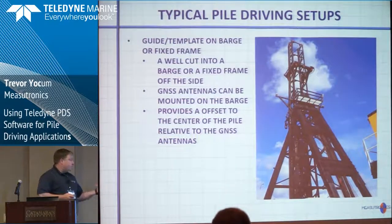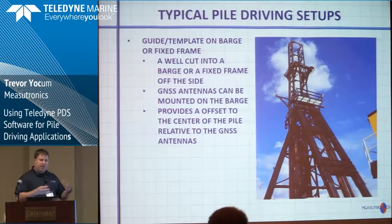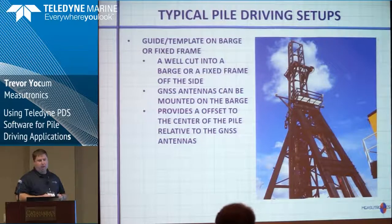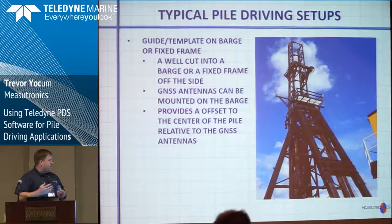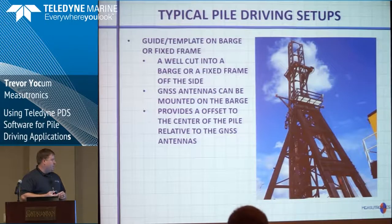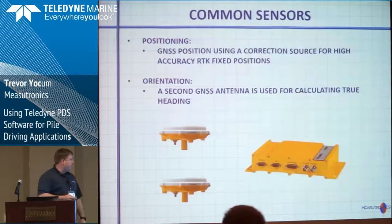Then there's the fixed frame — a guide inside of a well or inside of a barge. They'll cut a hole in the barge or have an A-frame on the side. It's fixed, so you can put the GPS antennas on the barge instead of on the leads. The center of the pile is very static — it's not going to move — and you just provide an offset to the center of the pile. It's much safer.